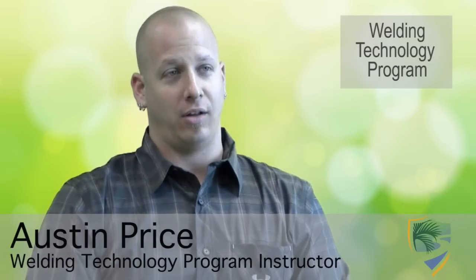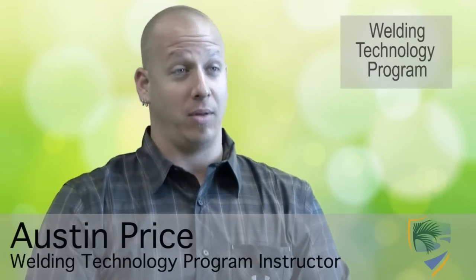Welding at Palm Beach State College is, in my opinion, probably one of the best trades. With the curriculum here at Palm Beach State College, it's very focused on safety, focused on creating a very safe environment, a very productive environment.